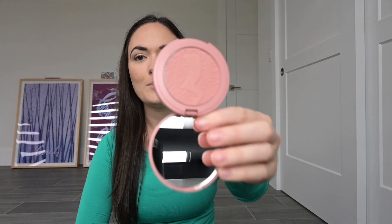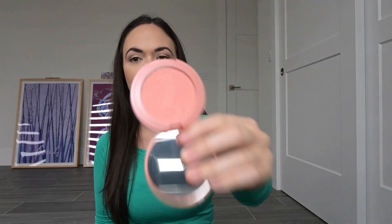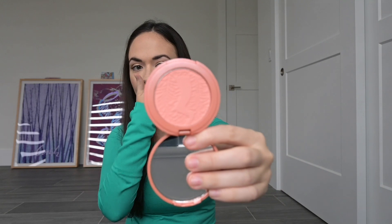I love blush so I couldn't stop there — I got two more blushes from Tarte. The first color I got was Party, a beautiful muted pinky tone. The last one I got is called White Peach, which is stunning and I thought it would look really well with my skin tone. I love to match my blushes with what I'm wearing, so I'm really excited about all these blushes.